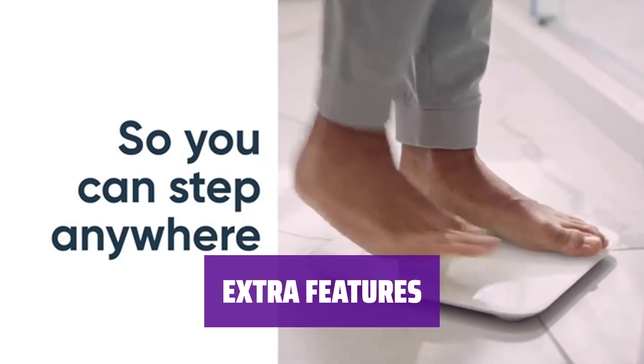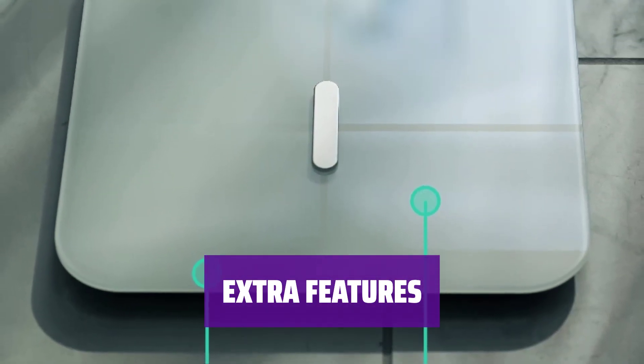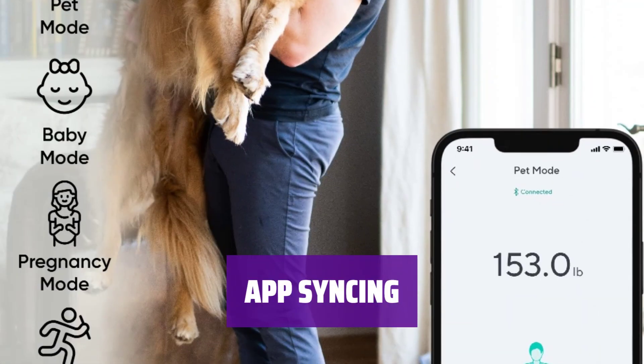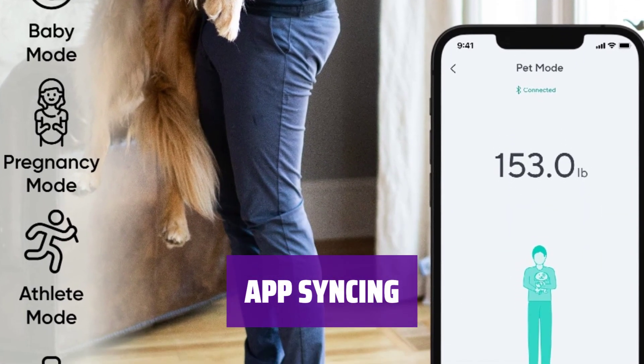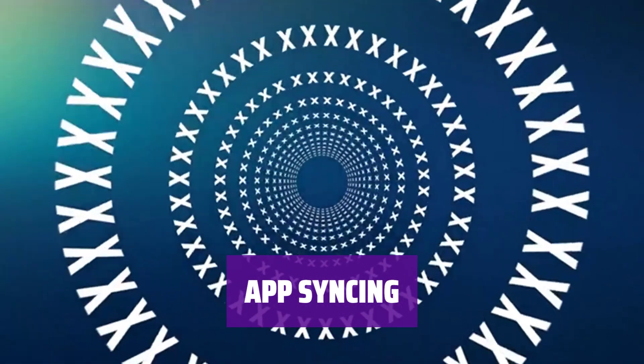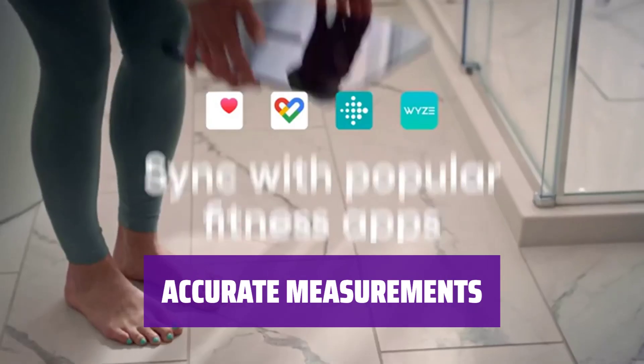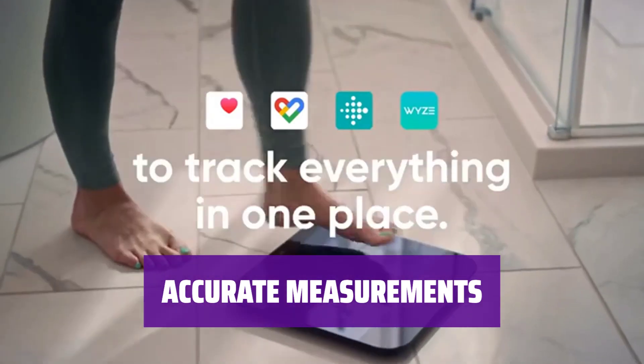Weigh babies, pets, and luggage with special modes. Safe mode is available for pregnant women and those with medical devices. Connect with up to 8 unique users on the app. Sync with popular third-party apps like Apple Health, Fitbit, and Google Fit. Consistent and accurate metrics reflect your progress accurately — reach your fitness goals with confidence.